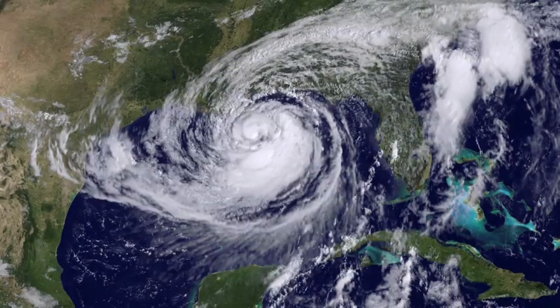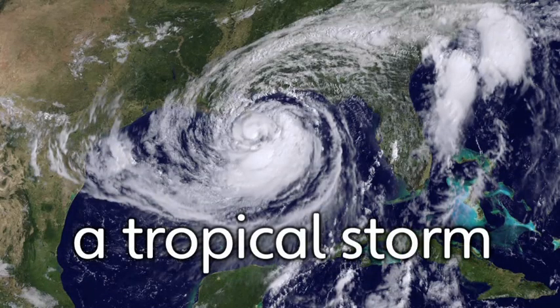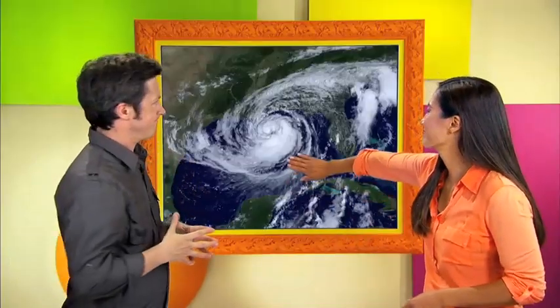This is a tropical storm. A tropical storm is one type of storm. Tropical storms are big storms that form over water. They produce strong winds and lots of rain, thunder and lightning. A really big tropical storm is called a hurricane.